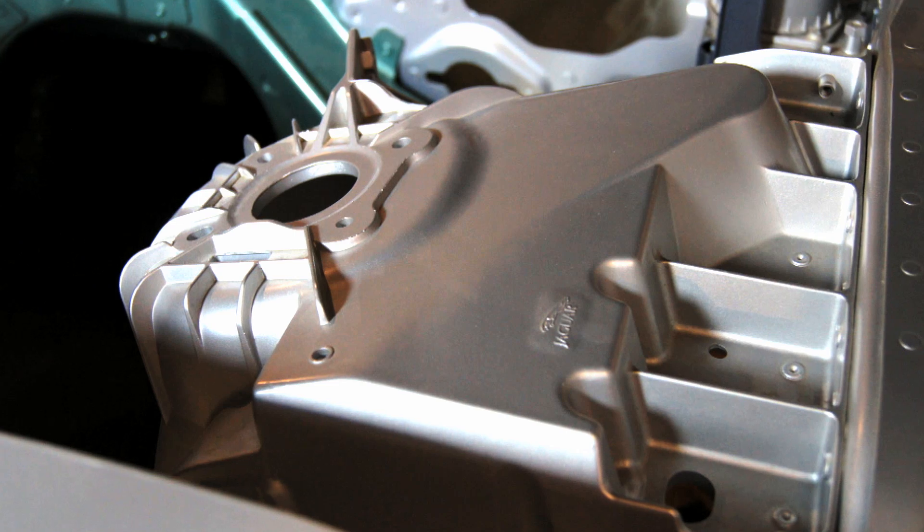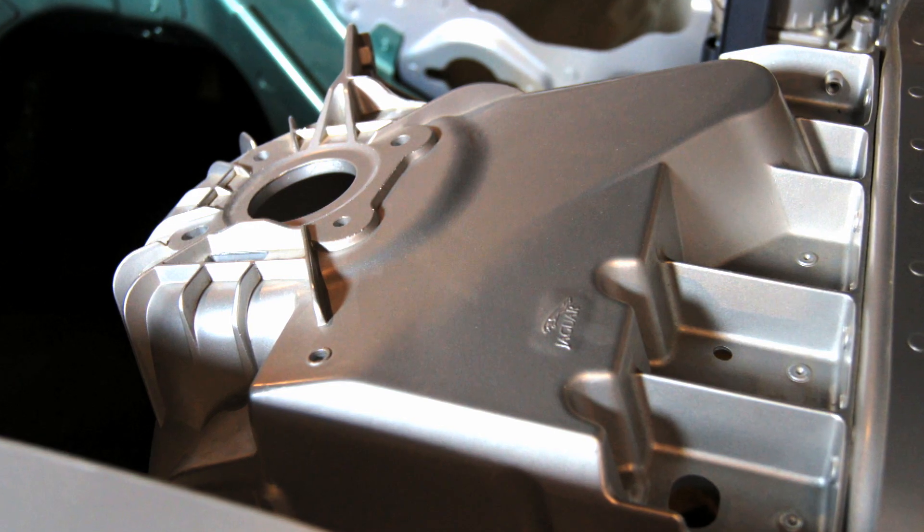Really throughout the vehicle — the chassis systems, the powertrain — you'll see an increasing amount of aluminium, whether that be in sheet form or in casting or extrusion form. We'll see a lot more aluminium-intensive vehicles in the next ten years.